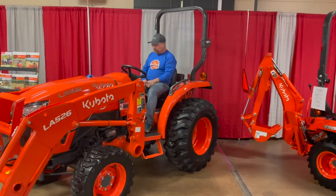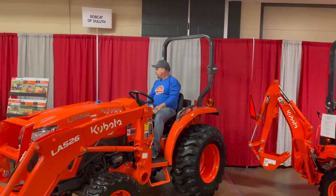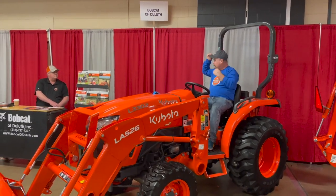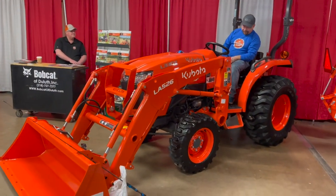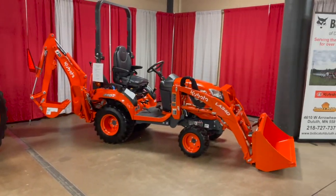Wouldn't be a video without a camera on a Cat here at the Duluth Sports Show. This one's a little bigger than what we've got — we have an LX, which is an upgrade from the VX we did have.